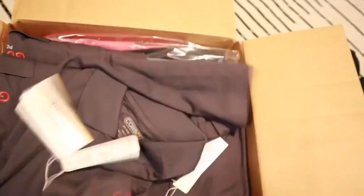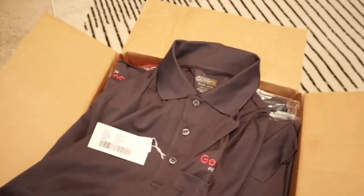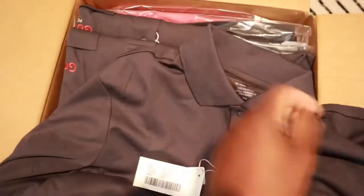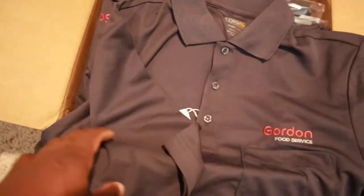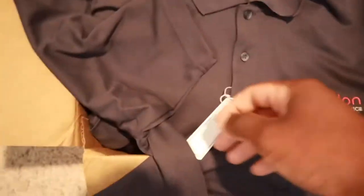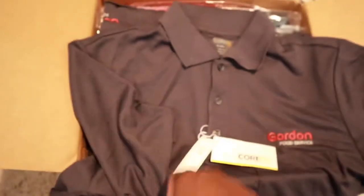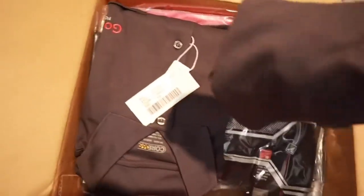Your regular shirts — these right here are the older shirts. The newer shirts have like a gray lining on the back, but I went with these this time. You guys have seen the GFS uniform before if you watch my videos. The newer ones have like a silver stripe on the back. I got four shirts.